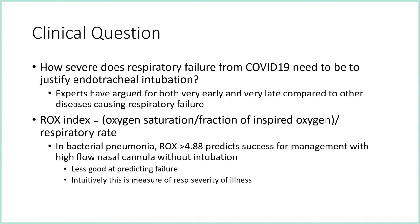One measure we can use for severity of respiratory illness as a trigger to intubate is the ROX index, which is the oxygen saturation divided by the fraction of inspired oxygen — so if you're on 100% oxygen it would be 1.0 — divided by the respiratory rate. The higher the number, the better you're doing; the lower the number, the worse. This was initially proposed for patients on high-flow nasal cannula with bacterial pneumonia, where a ROX greater than 4.88 predicted success without needing intubation.